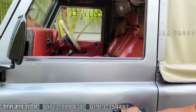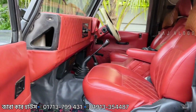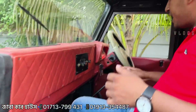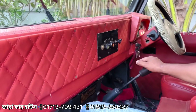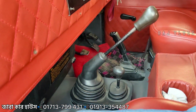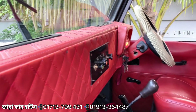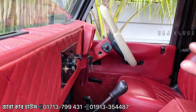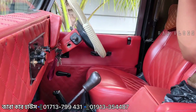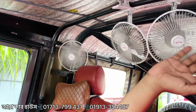Let's see the interior. Wow, the condition is great. This car has manual gear shifting and is four-wheel drive. The steering wheel is original and unwrapped.